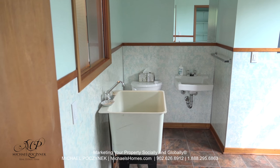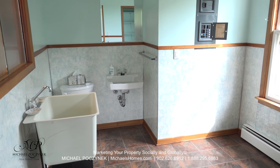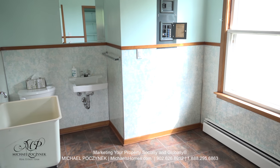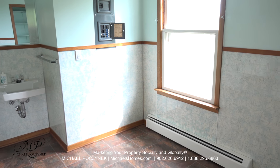Coming in through the side door, we're greeted with an extra large half bath complete with a laundry sink and a hookup for a washer and dryer to my right. The house is 100-amp service on a modern breaker panel.